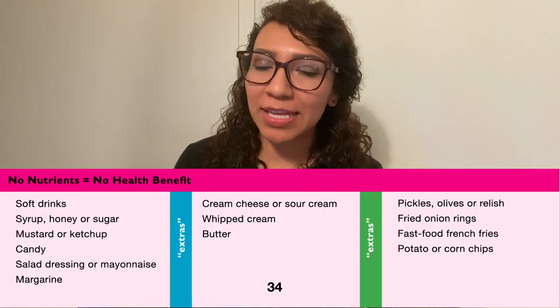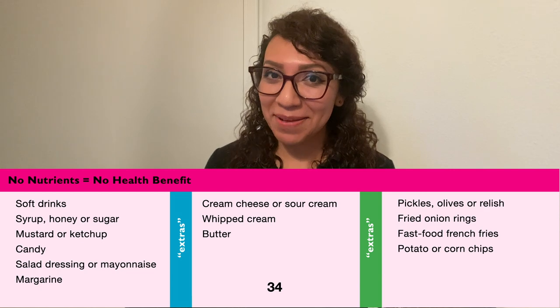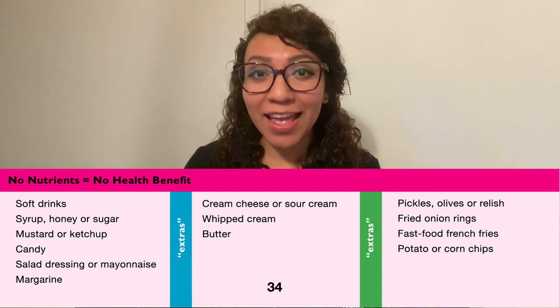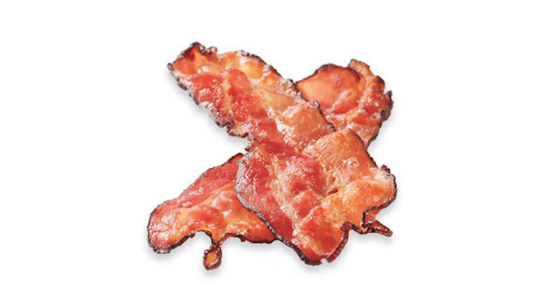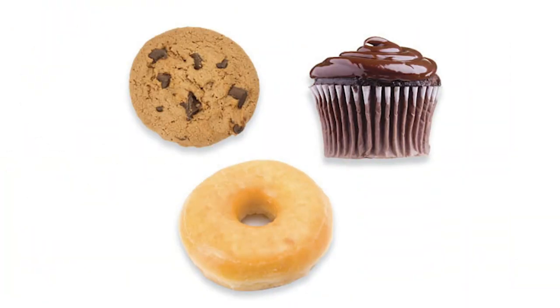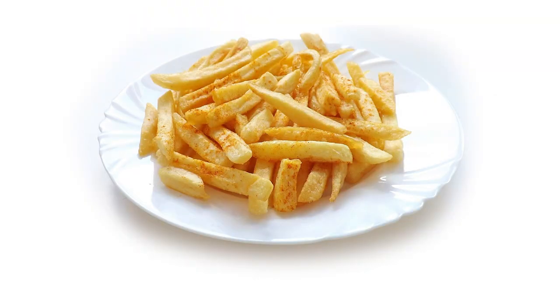Now there are other foods that do not belong to any of the five food groups, and those foods are called extras. Why? Because they have extra sugar, extra salt, and extra fat. Some examples of extras that have extra salt could be french fries, bacon, ketchup, or pickles. Examples of foods that have extra sugar could be donuts, cakes, or cookies. And examples that have extra fat could be butter, whipped cream, or french fries. So trying to stay away from too many extras is the healthiest choice.